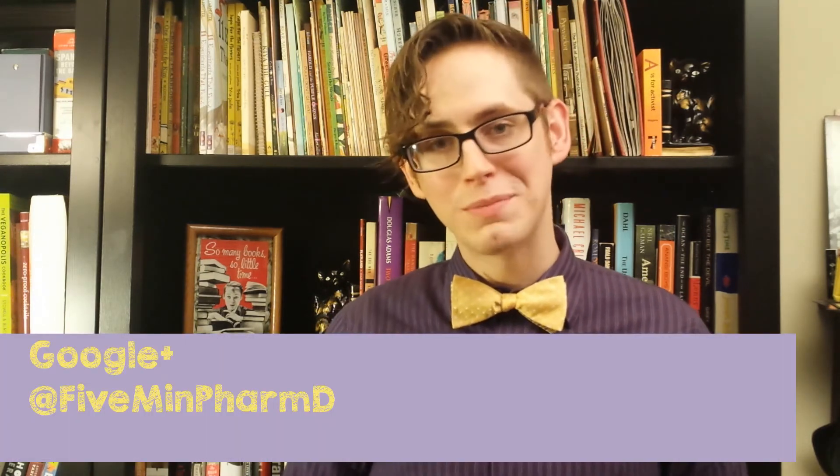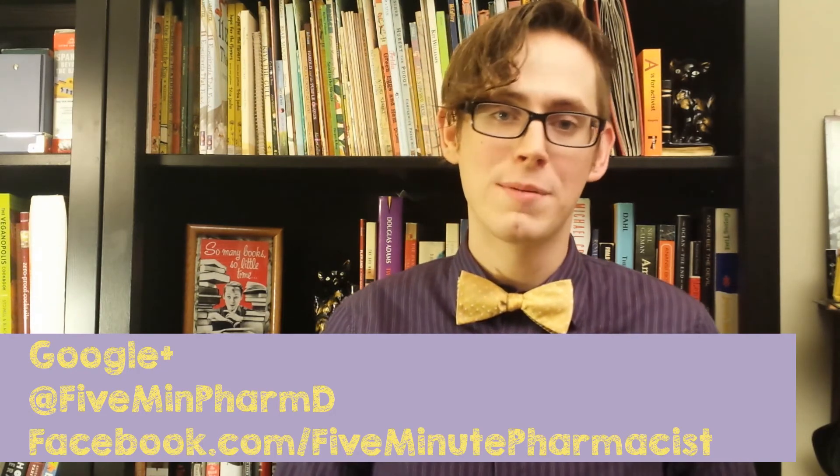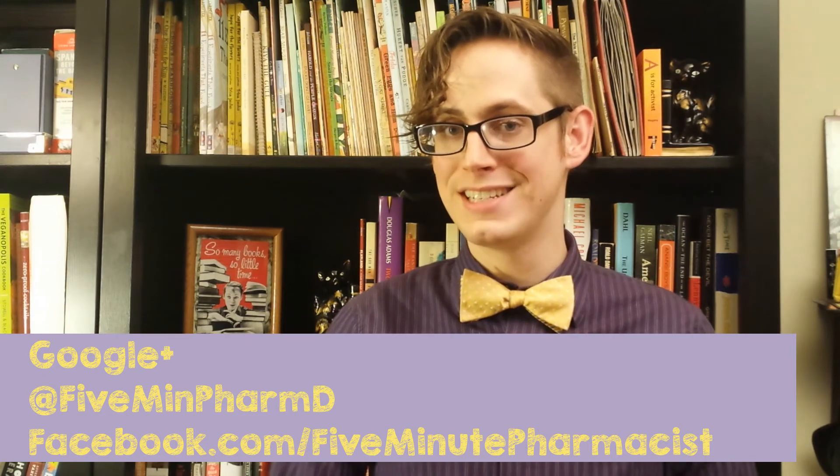I am the 5-Minute Pharmacist. I encourage you to get down in the links below, get on Twitter, Google+, or our Facebook page, and submit your questions about health, diet, pharmacy — anything related to drugs is fair game. We base our shows on your questions, so I'll be seeing you soon.